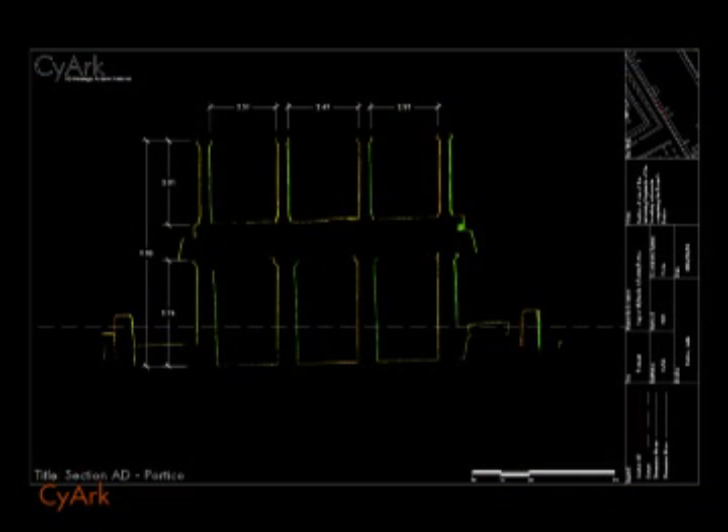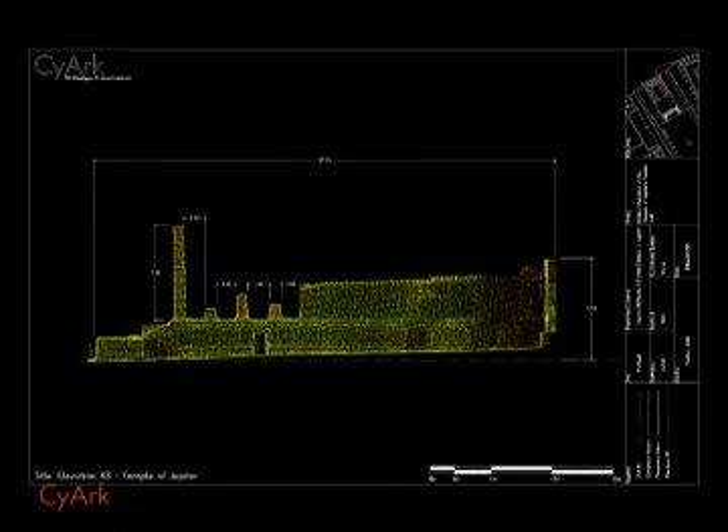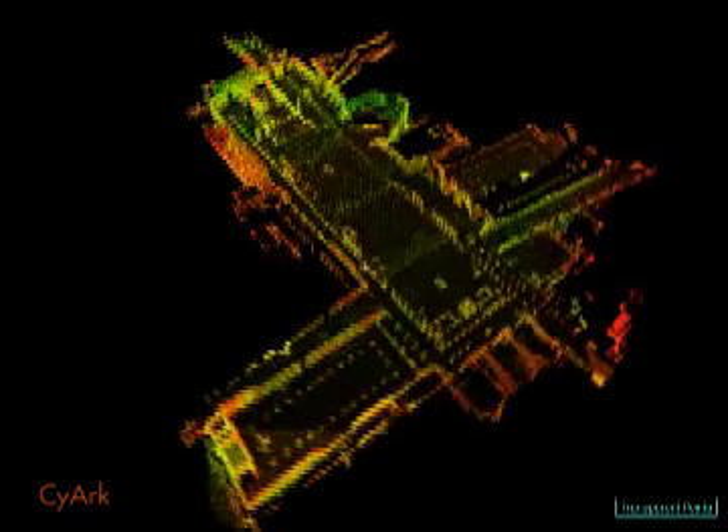SIARC's continued work with Ferrara's 3D scan data is providing the tools necessary to ensure that one of the most historically significant archaeological sites in the world, and the first to be excavated, will be preserved for posterity.